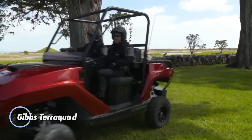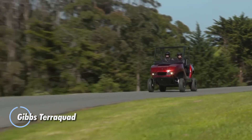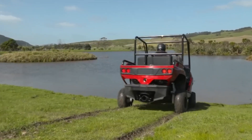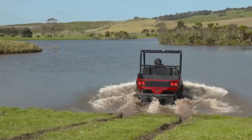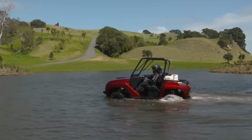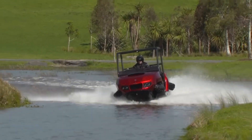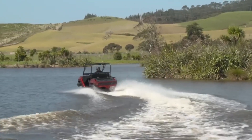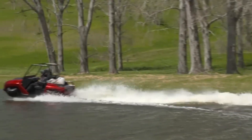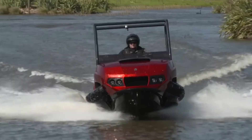The Gibbs TerraQuad is an amphibious ATV built for both land and water exploration. It features a 140-horsepower BMW 1300 engine, allowing it to reach speeds of 80 kilometers per hour on land and 72 kilometers per hour on water. With a four-wheel drive system for rough terrain and a jet propulsion system for smooth water travel, it transitions seamlessly between surfaces in just five seconds.